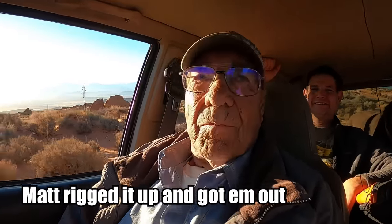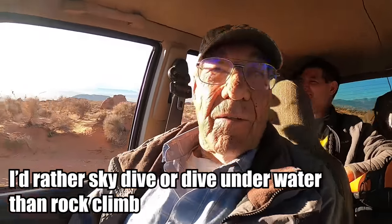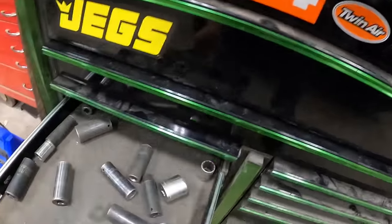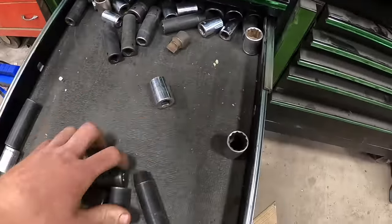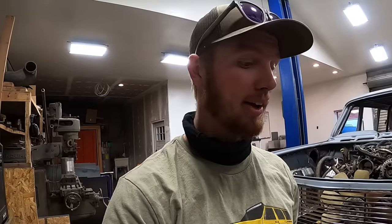I rigged it up and got them out with Rudy and Jamie driving. We really need like a to-go bag full of tools because this is ridiculous.